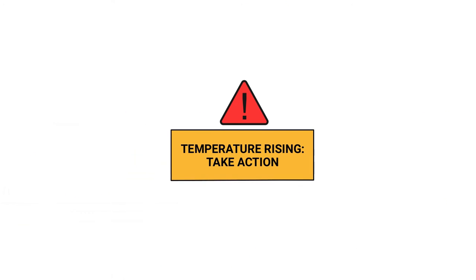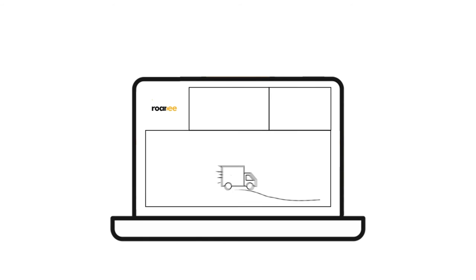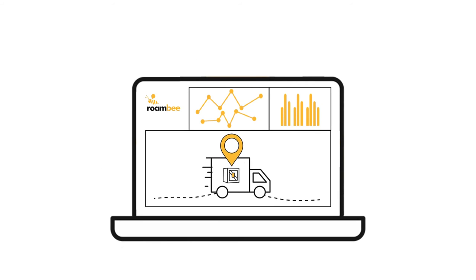A 24/7 supply chain control tower called BeCentral then intervenes promptly to keep your business running without missing a beat. Use our signals to trigger workflows and automate your logistics. Access dashboards, trends, reports, and insights, ultimately creating a digital twin.